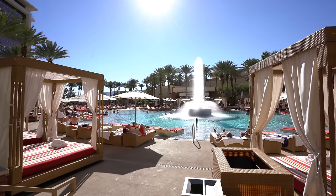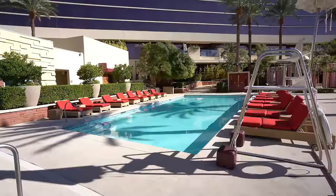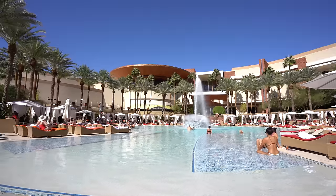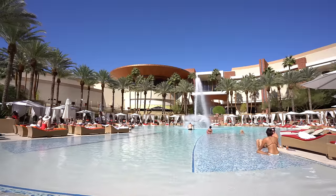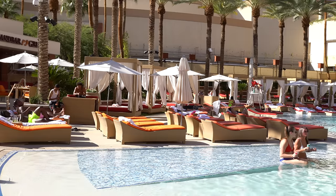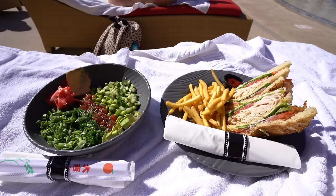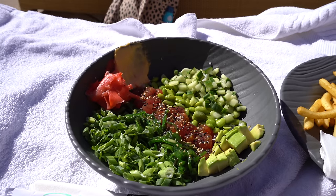Wow, Red Rock's pool does not disappoint. It's actually a really big pool area — several smaller pools and two hot tubs. We're here at the very end of pool season so just the huge main pool is open. I like the temperature of the water, the chairs are super plush and comfortable, and we had some really great pool food. I had a tuna poke bowl, Mr. Ruby had a huge turkey club. This could be a new favorite — I could spend all afternoon here.